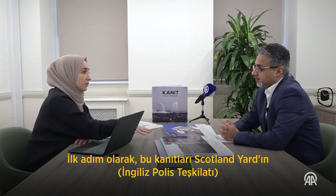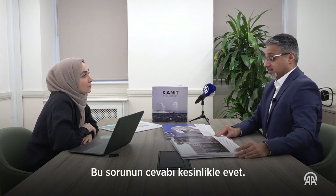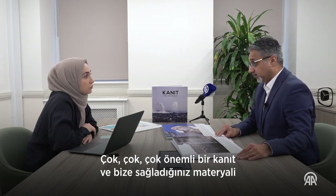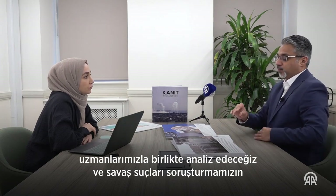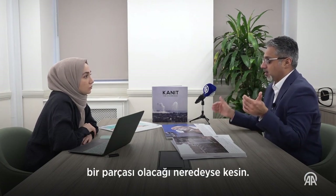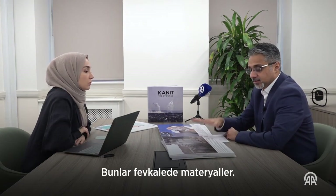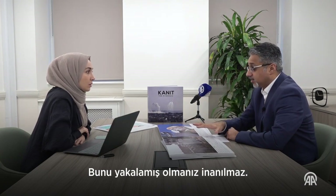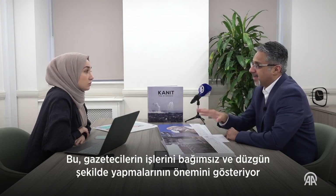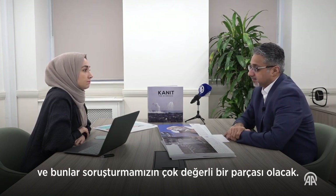As a first step, are you planning to include this evidence in Scotland Yard's investigation? Absolutely. The answer is absolutely. This evidence is invaluable — it's very, very important evidence. We will analyse the material you provide with our experts, and it's almost certain it will form part of our war crimes investigation. This material is phenomenal. It shows the importance of journalists doing their job independently and properly, and it's going to be a very valuable piece of our investigation.